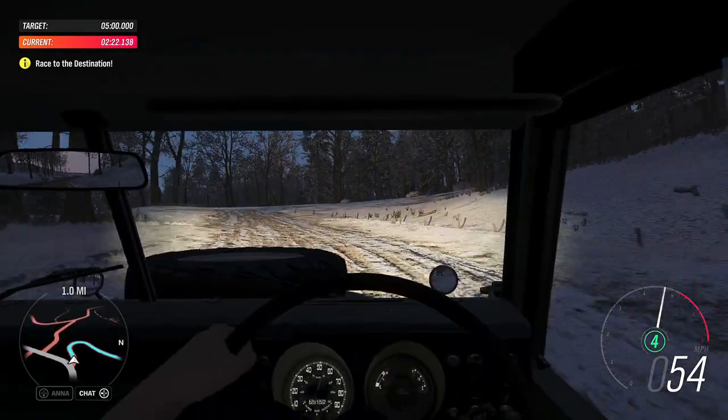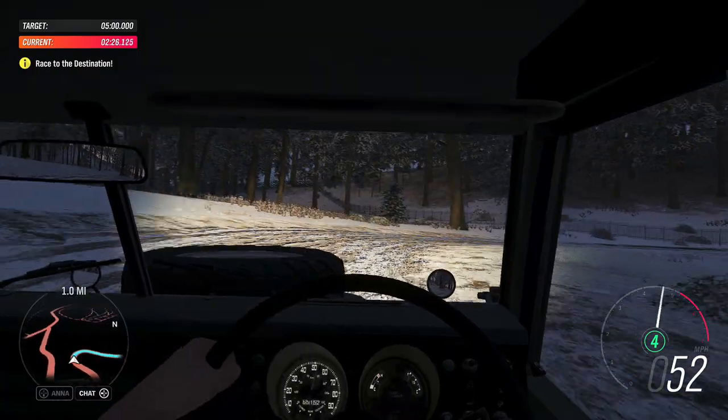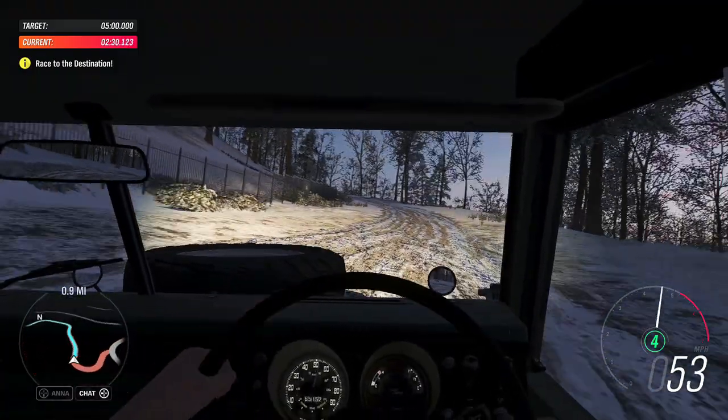While the stock Type 3 would never be particularly fast uphill, there is almost no hill that it couldn't climb. Or dam, for that matter, if you've put a proper winch on it.